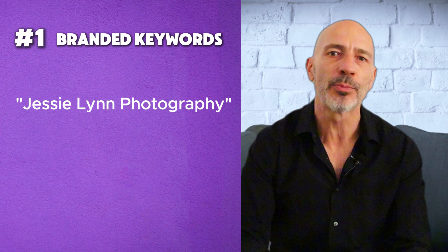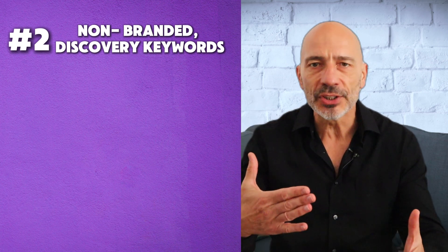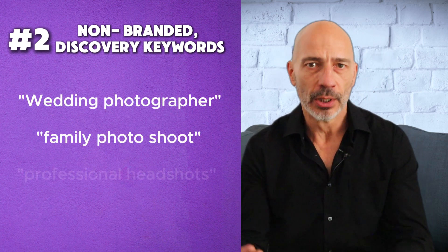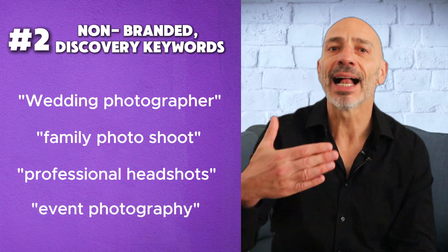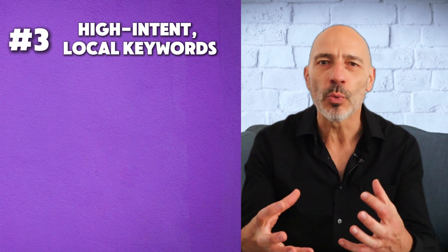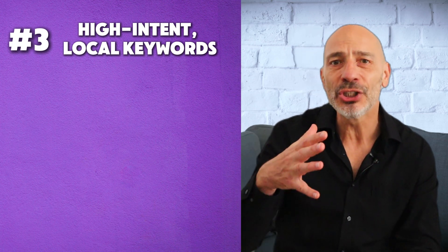Number one: branded keywords — this is just your business name, like 'Jesse Lynn Photography.' You should absolutely be ranking number one for this. If you're not, something's broken with your profile and it needs fixing fast. Number two: non-branded discovery keywords. These are general service terms — what people are searching when they don't know your name yet. Think 'wedding photographer,' 'family photo shoot,' 'professional headshots,' 'event photography.' These help you get discovered by people looking for what you do, not who you are.